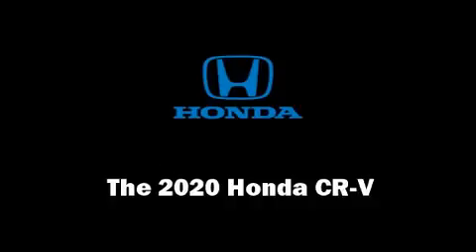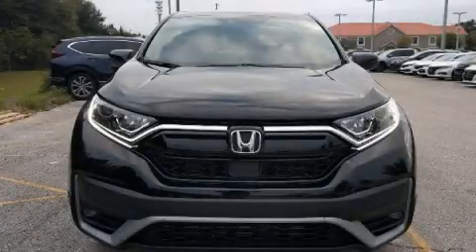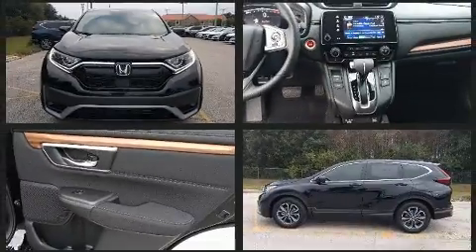Get excited about the 2020 Honda CR-V. The engine breathes better thanks to a turbocharger, improving both performance and economy.